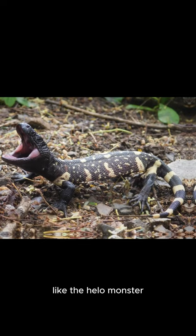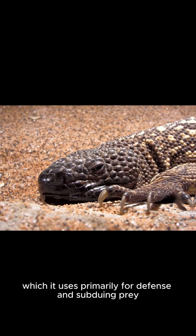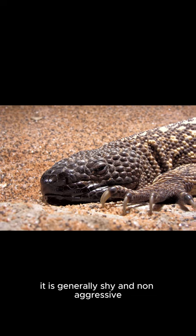Like the Gila monster, it possesses venom glands in its lower jaw, which it uses primarily for defense and subduing prey. Despite its venomous nature, it is generally shy and non-aggressive and less threatened.